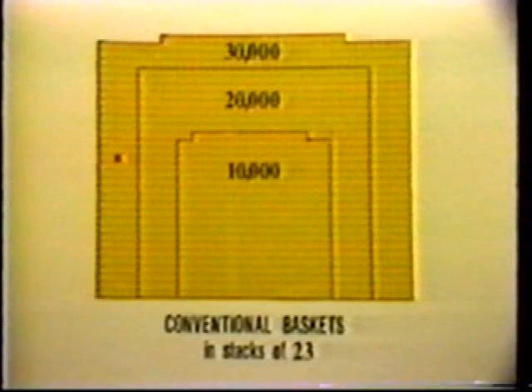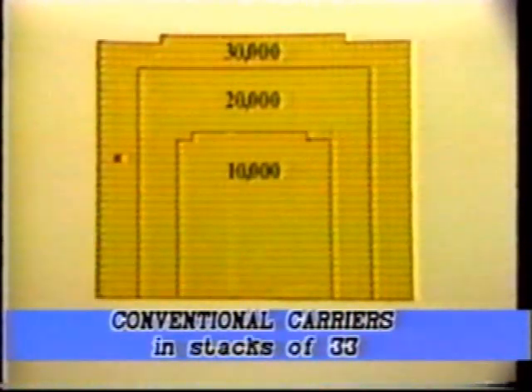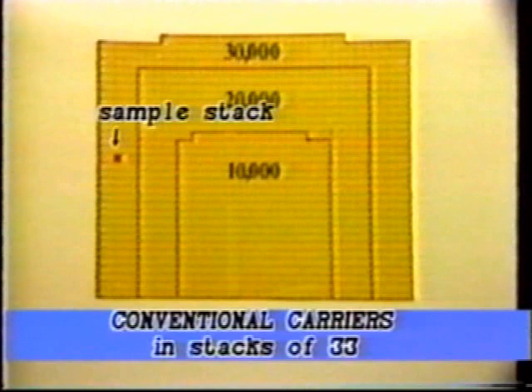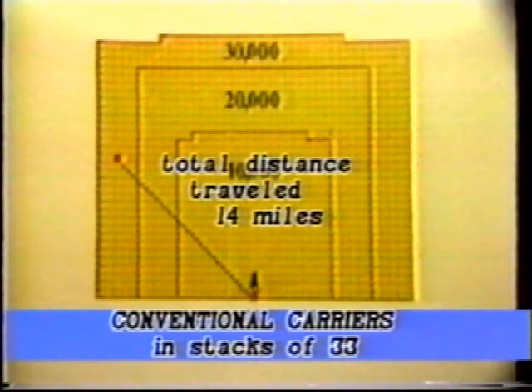A bakery with 100,000 baskets in service would have approximately 30,000 baskets on the warehouse floor at any one time. Cross-nested baskets would stack 33 high and occupy 5,300 square feet. If one stack at a time is brought to the filling area, an employee would travel 14 miles to move 30,000 baskets.